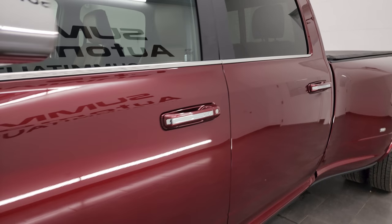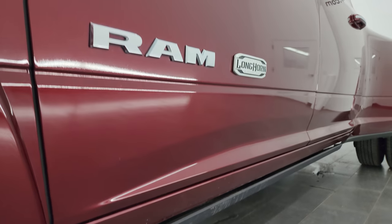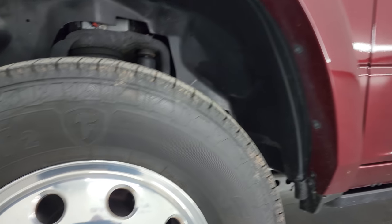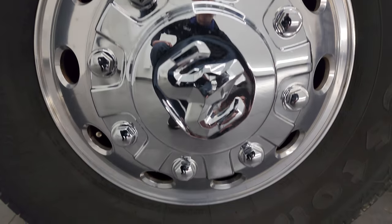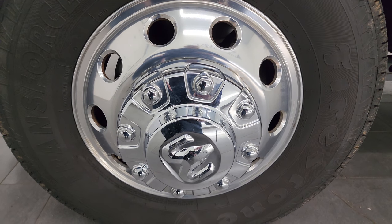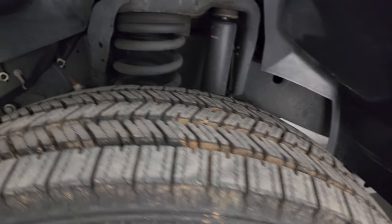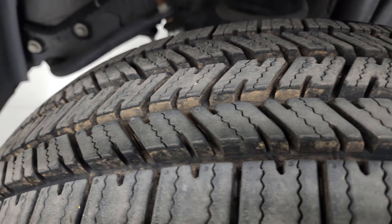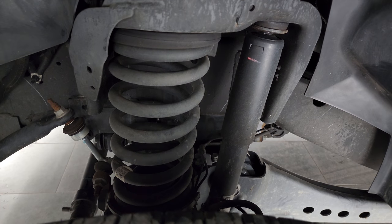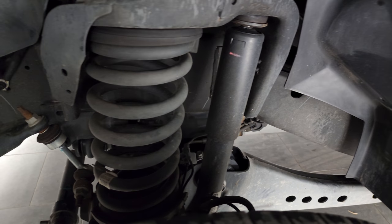Delmonico red pearl coat is the color. I shoot all my videos in 4K. This one comes with 17-inch polished aluminum wheels and Firestone Transforce HT2 tires — these are LT 235 ADR 17s. They are basically brand new, still have the little knobs on them. The frame and underbody is extremely clean.